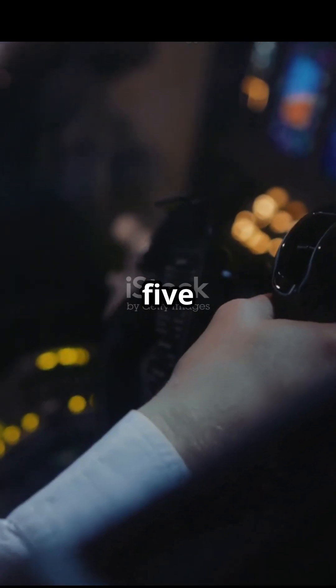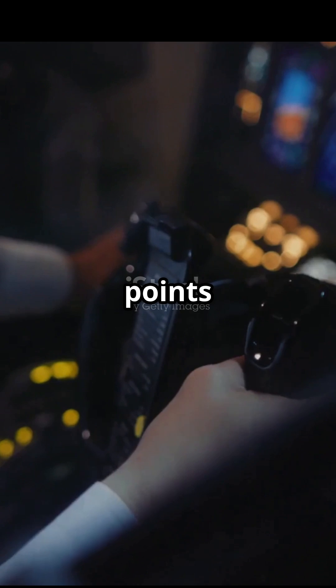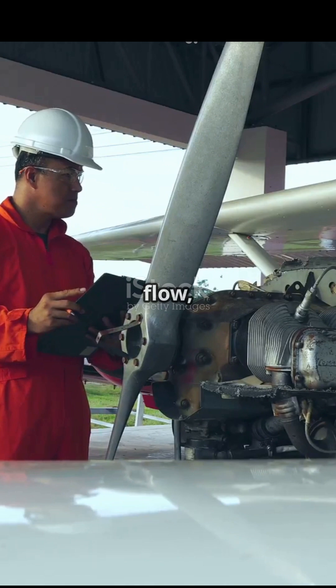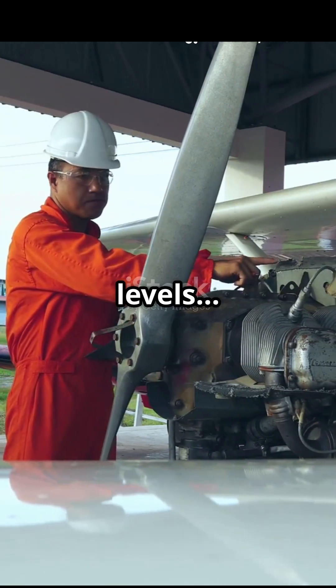Modern airplanes generate over 500,000 data points every flight: engine heat, pressure, vibration, fuel flow, hydraulic levels — everything.